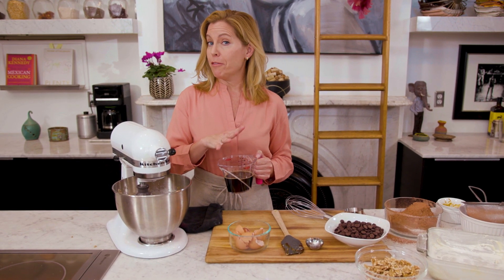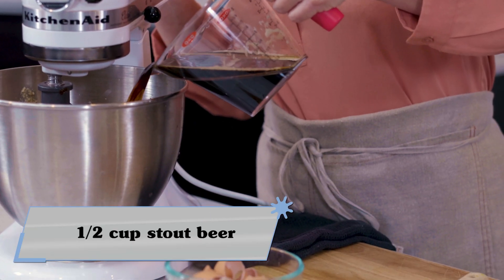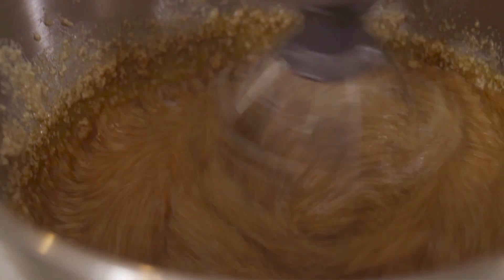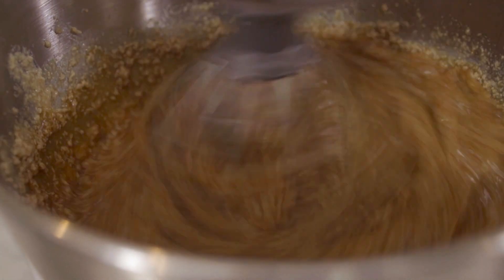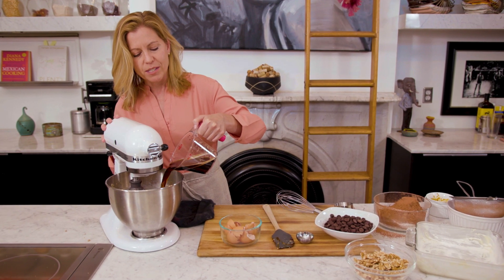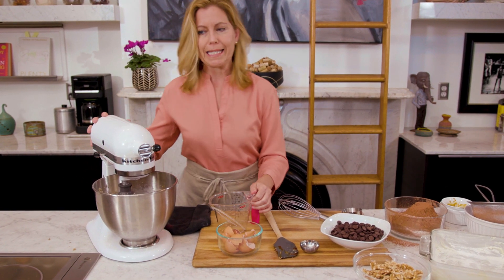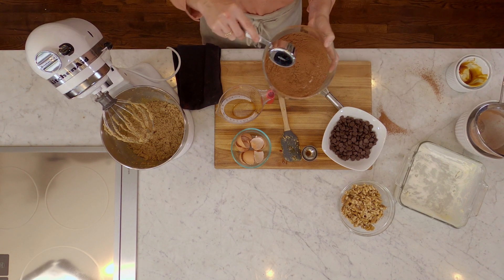And now I'm adding in the beer. If you've never baked with beer before, it really adds a little bit of a malty flavor, especially working with a stout. There are all different kinds of stout that you can play with. This one happens to be a milk chocolate stout made by a craft brewery in St. Louis.